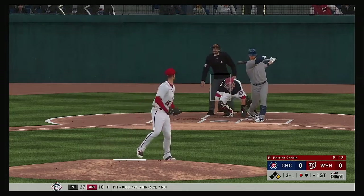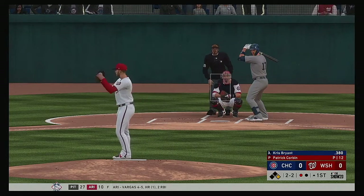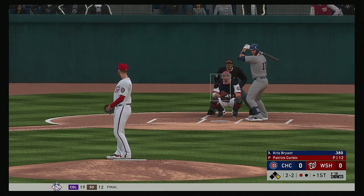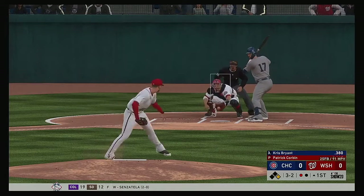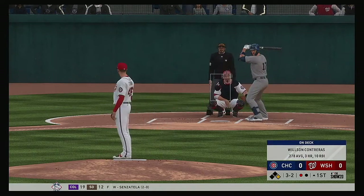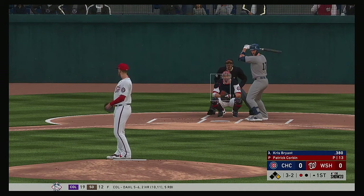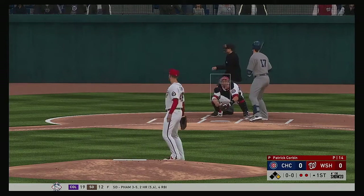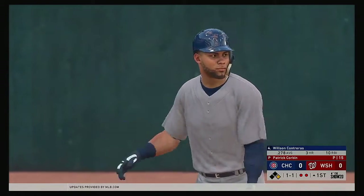The 2-1. We could see the runner in motion here on a 3-2 count with one out. There's a pretty good chance he's going to get a pitch to swing at, and if not, it's ball four anyways. And now a slider in there for a called third strike. And there are two gone now.